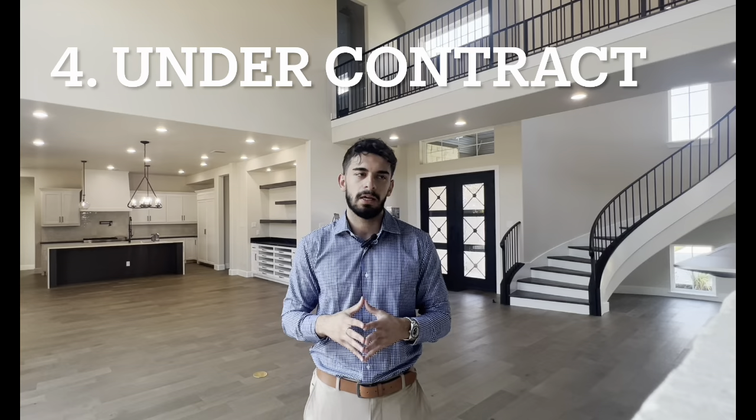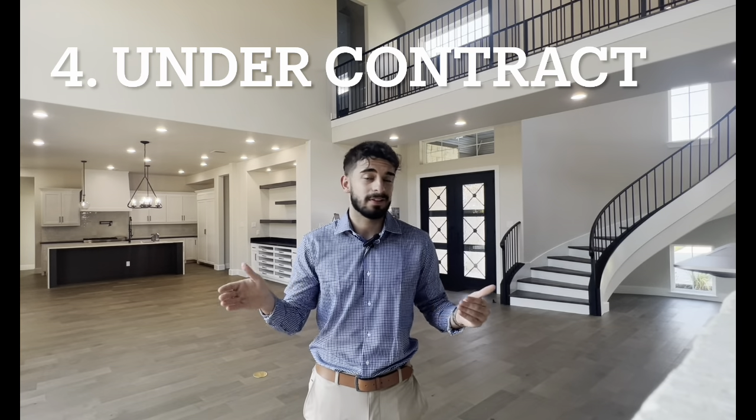So on a $300,000 home, earnest money would be about $3,000. The typical closing timeline is 30 to 45 days. Once you come to an agreement and execute a contract, you have about five to seven days to do your inspections, negotiate any repairs, and decide if you're going to go through with the purchase.